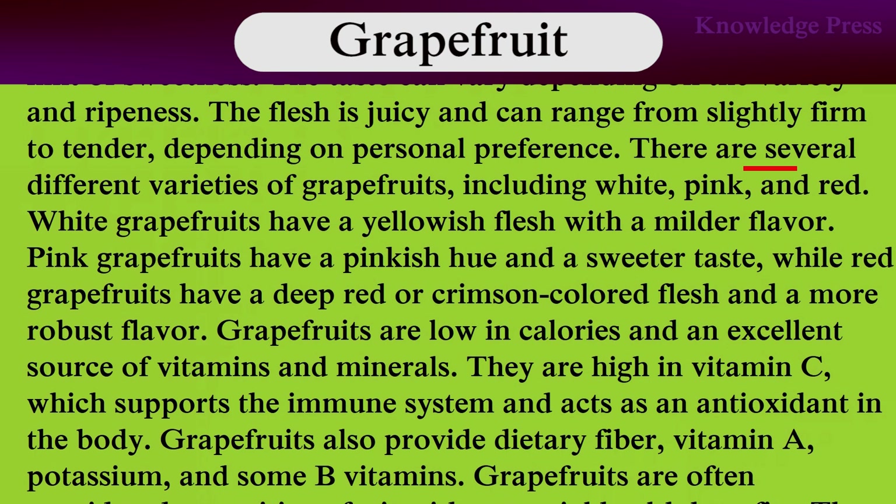There are several different varieties of grapefruits, including white, pink, and red. White grapefruits have a yellowish flesh with a milder flavor. Pink grapefruits have a pinkish hue and a sweeter taste. Red grapefruits have a deep red or crimson-colored flesh and a more robust flavor.